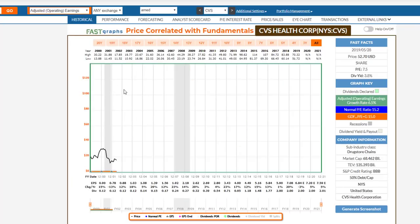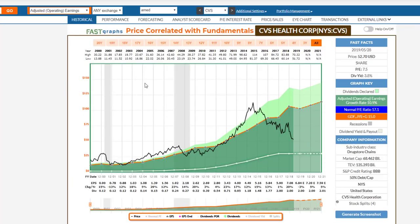Now that I've established how this works, let's move on to the other three candidates. The next one is CVS Health, which is one of the drugstore chains. We're looking at a company with reasonable levels of debt, triple B rated, trading at a PE of 7.5 with a dividend yield of 3.8%. This company has actually traded at a premium to the 15 PE ratio — if you put the normal PE on here, it's been averaging about 17.1.